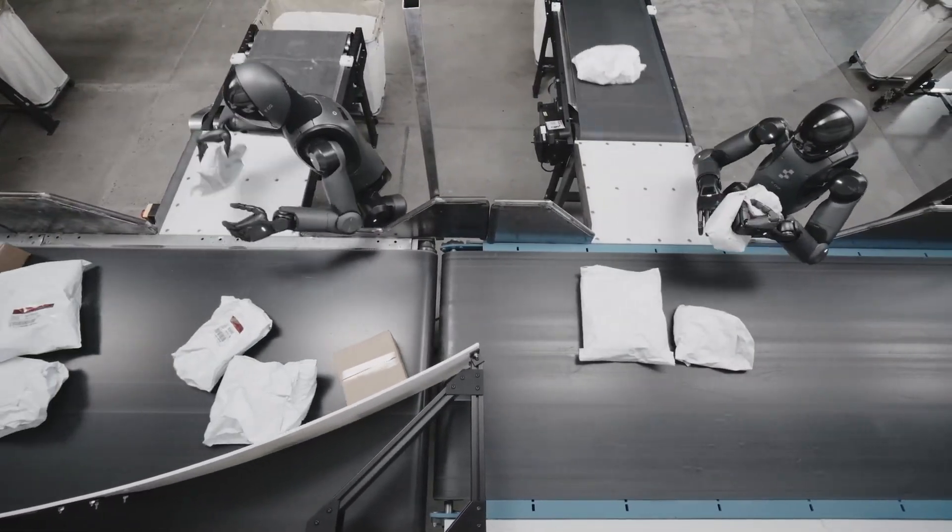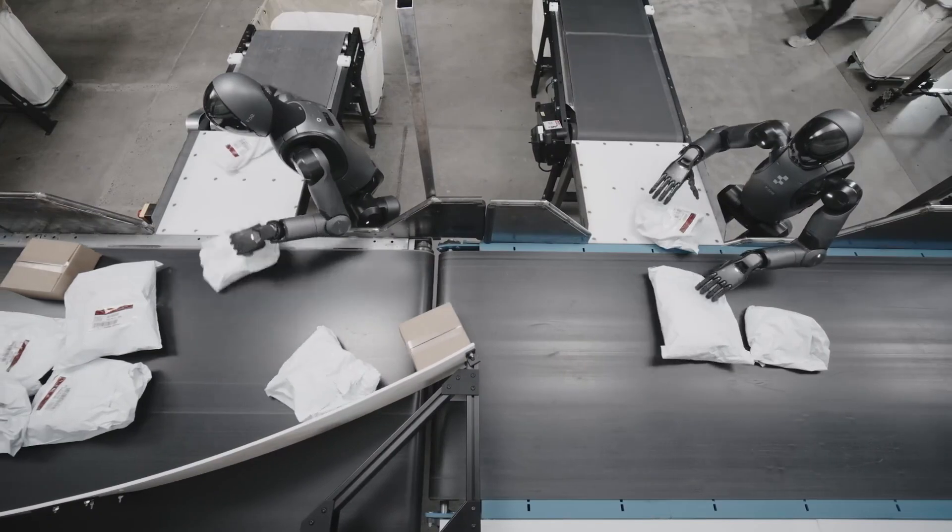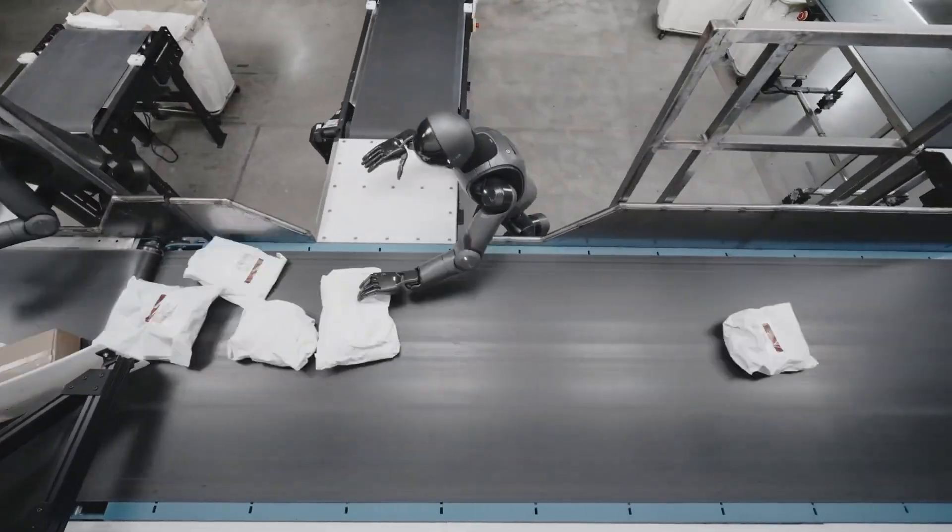But what's truly shocking isn't just where they are — it's how they got there. Let me show you exactly what this robot can do.